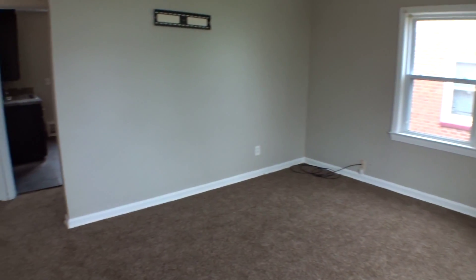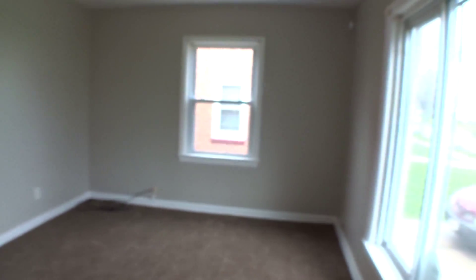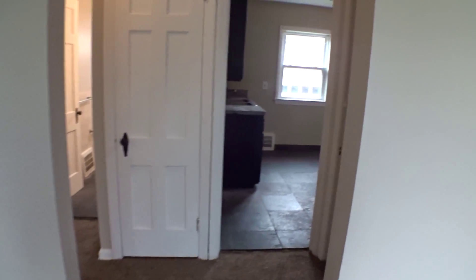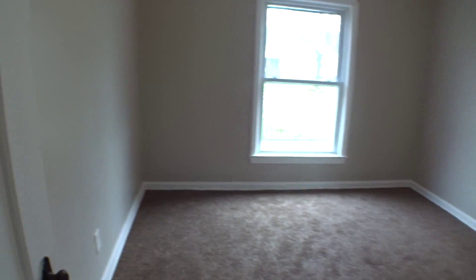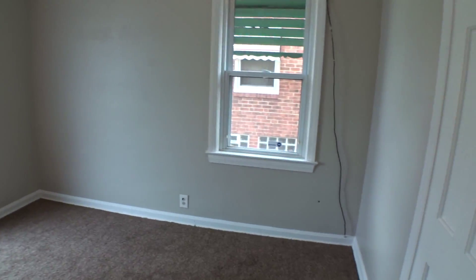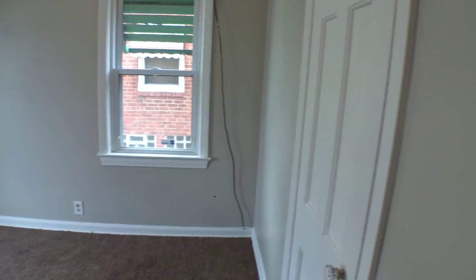Entering into your living room, there's a nice large window to let in some natural light. And off the living room to your left, we have your first bedroom — again, large windows with natural light.